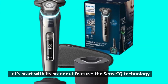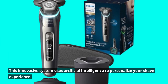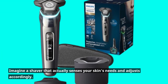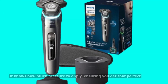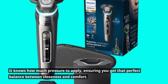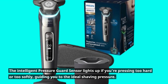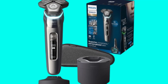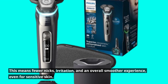Let's start with its standout feature, the Sense IQ technology. This innovative system uses artificial intelligence to personalize your shave experience. Imagine a shaver that actually senses your skin's needs and adjusts accordingly — it knows how much pressure to apply, ensuring you get that perfect balance between closeness and comfort. The intelligent pressure guard sensor lights up if you're pressing too hard or too softly, guiding you to the ideal shaving pressure. This means fewer nicks, irritation, and an overall smoother experience, even for sensitive skin.